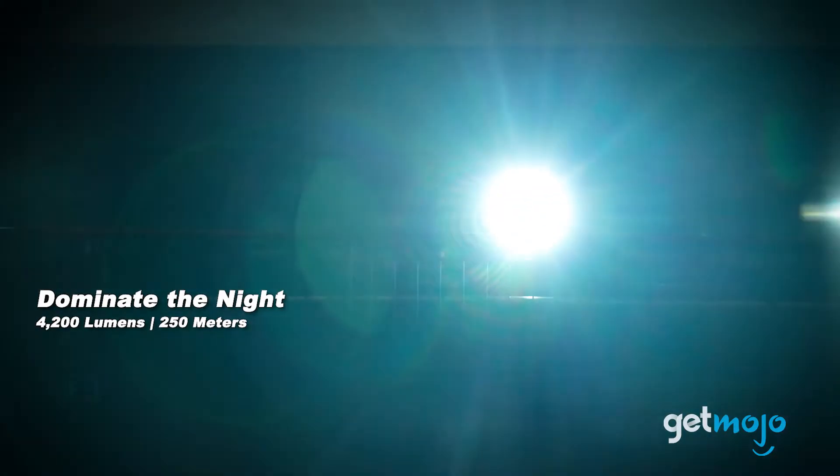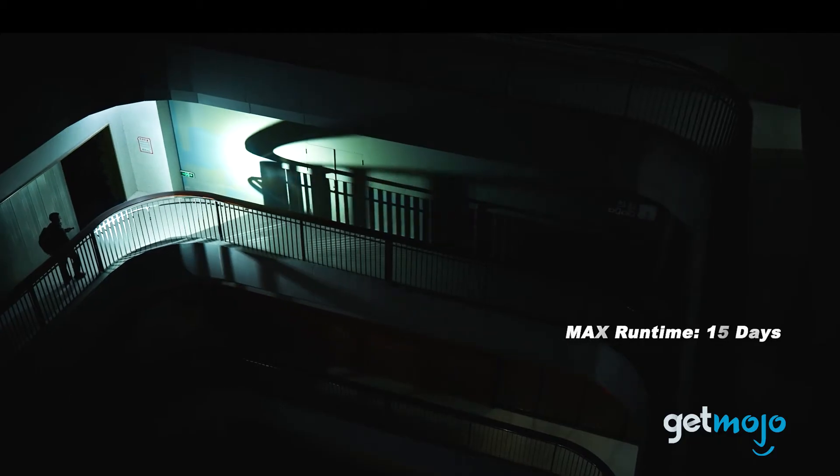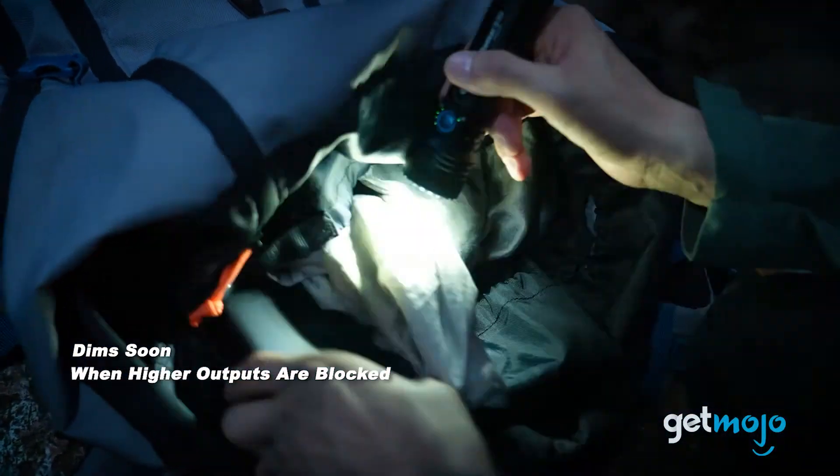It also features a nifty rotary dial so you can toggle your brightness settings, a rechargeable battery with up to 15 days of runtime, and a clever auto-dimming proximity feature to avoid overheating.